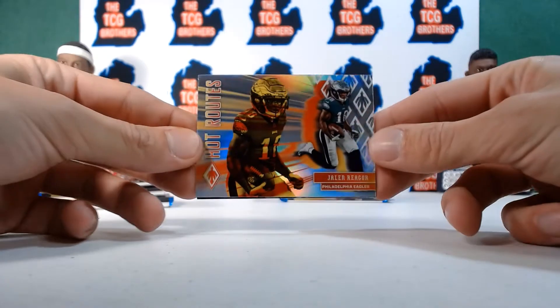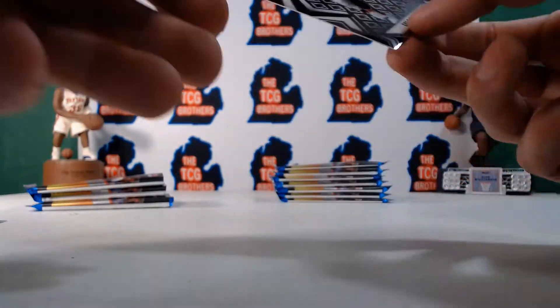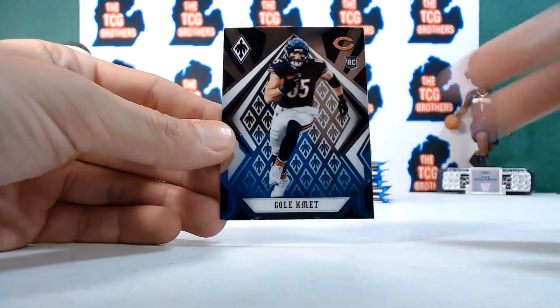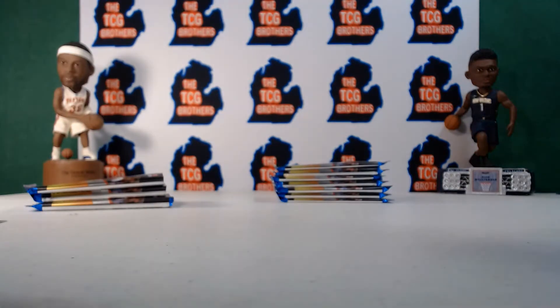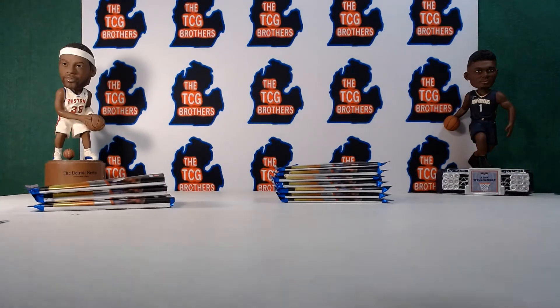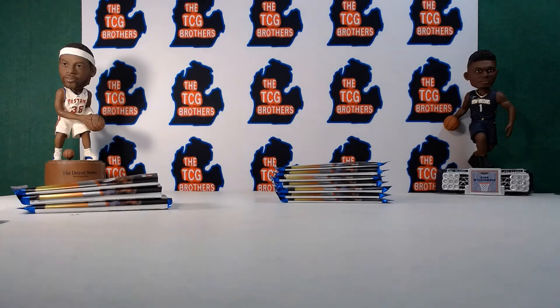Silver — why does it look kind of dark? And the GOAT — oh wow, come on baby, the GOAT! That's BJ's favorite right there — yes, he loves when we pull that card.